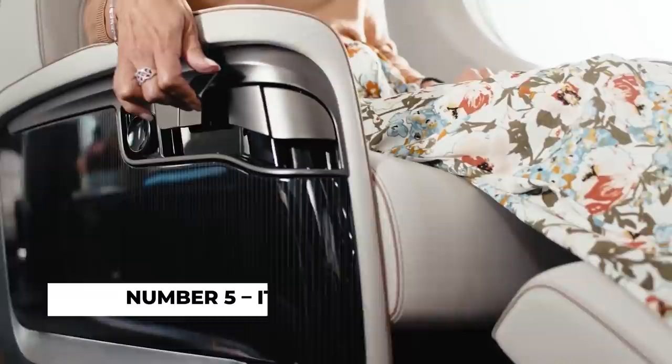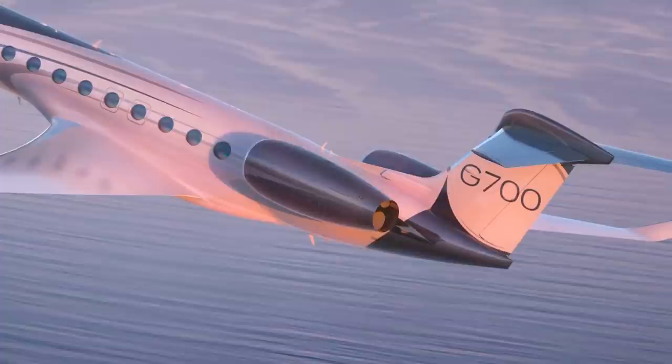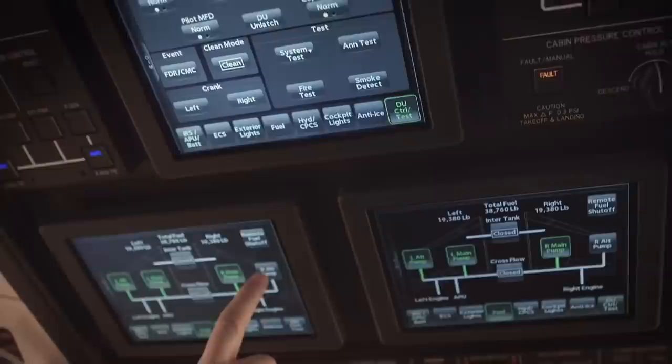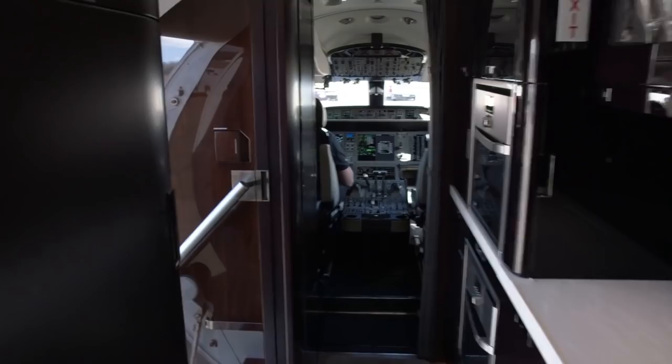Number 5: Safety. The G700 can safely and surely operate on short, weight-restricted and high-altitude airport runways. Thanks to almost 14,000 hours of lab tests and the incorporation of five test aircraft into one production jet, you can be assured that the G700 will be a safe flight.